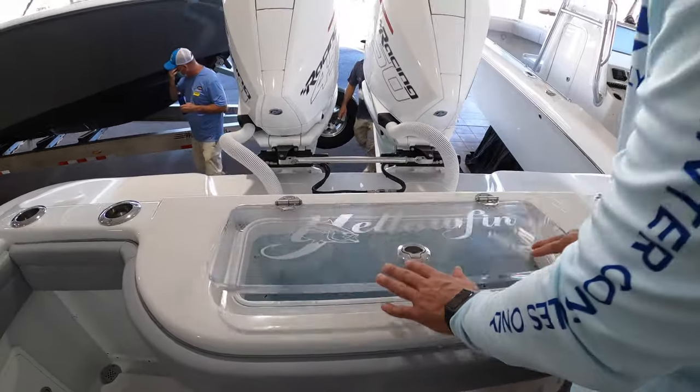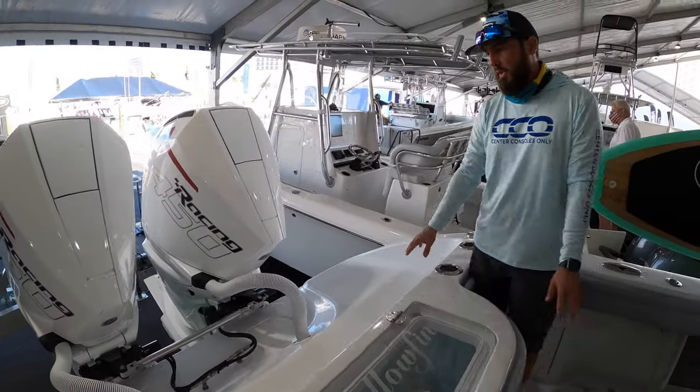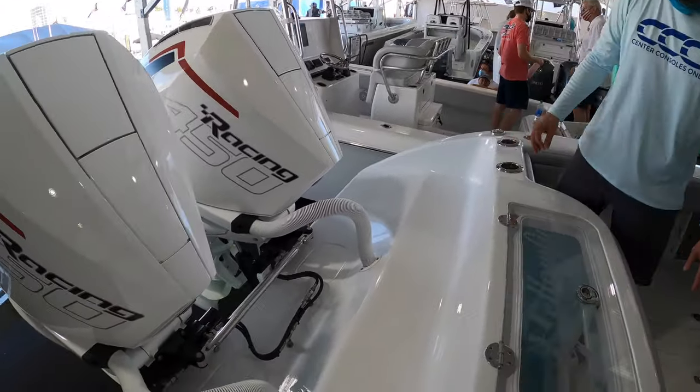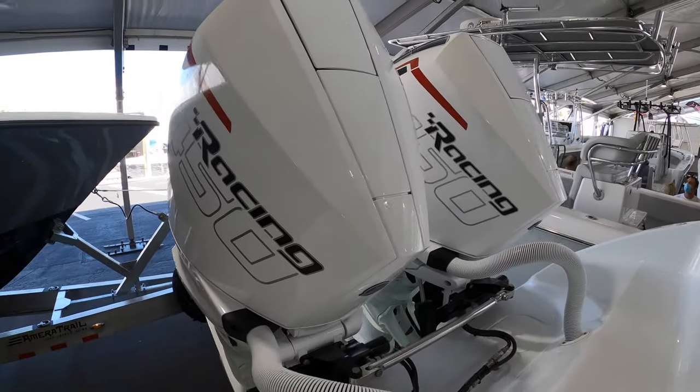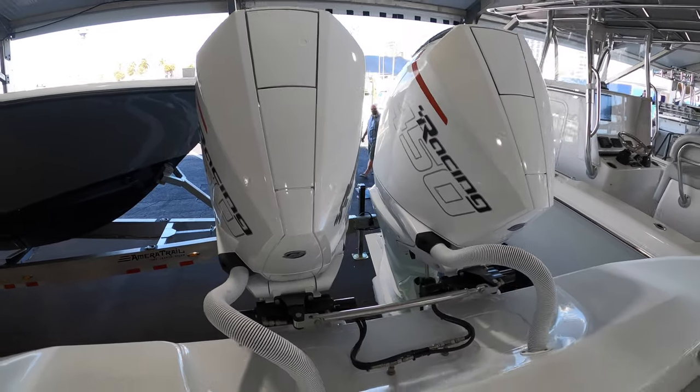Back here you'll notice it's a very clean transom. This particular 32 is powered by Mercury Racing 450s — that's 900 total horsepower on this 32. Very efficient, and it's going to run very, very quick.